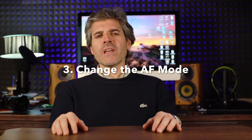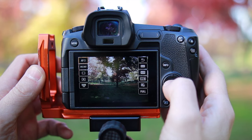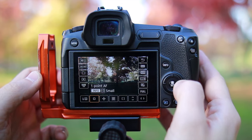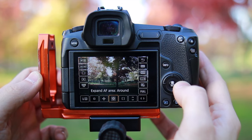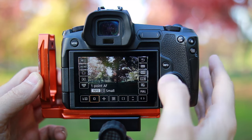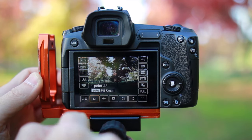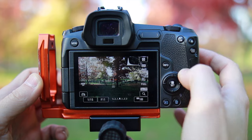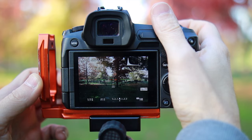Change the full AF points to a single one instead. I know that your camera has lots of those, but if you take full control of what exactly needs to be in focus, you have way more chances of getting a mega sharp picture.